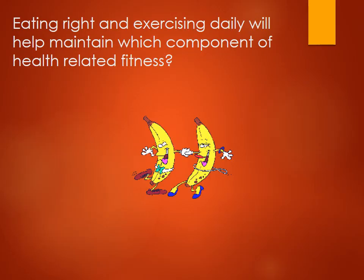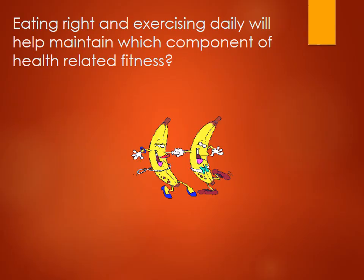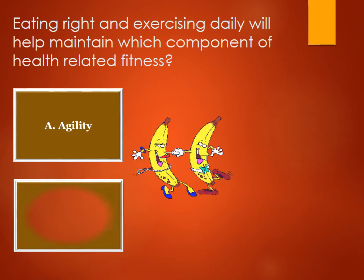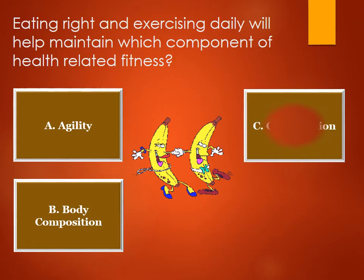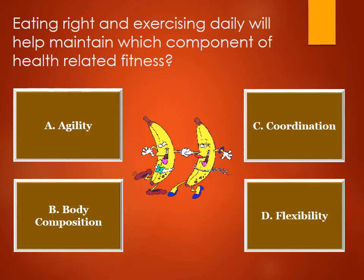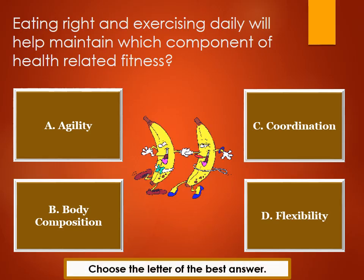Eating right and exercising daily will help maintain which component of health-related fitness? A. Agility. B. Body composition. C. Coordination. D. Flexibility. Choose the letter of the best answer.